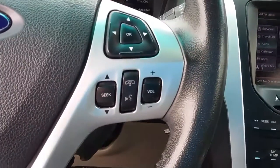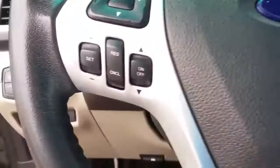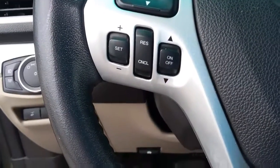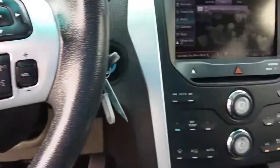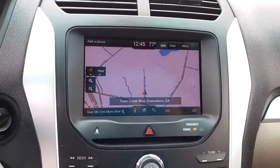You get your Bluetooth and radio controls here on the steering wheel and your cruise control. It also looks like it has built-in navigation.